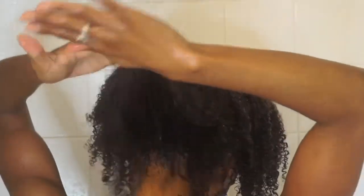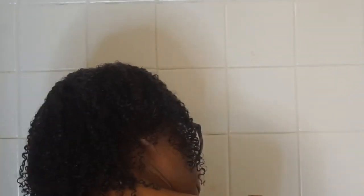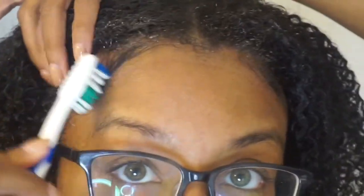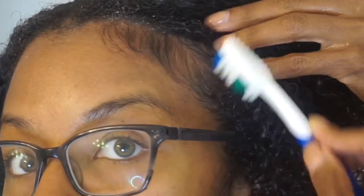It's an ultra hold moisturizing and defining gel, and it doesn't flake on me — it works for me and gives my curls really good definition. Next, I'm going to go in with my Miel Organics Flexible Hold Edge Gel and my handy dandy toothbrush to try to get those edges together — just calm them down a little bit. They don't have to be perfect.